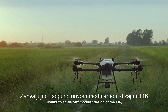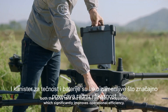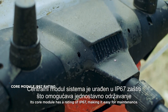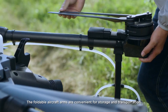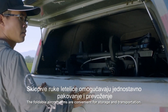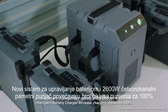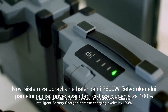Thanks to an all-new modular design of the T1-6, both the spray tank and batteries are easily swappable, which significantly improves operational efficiency. Its core module has a rating of IP67, making it easy for maintenance. The foldable aircraft arms are convenient for storage and transportation. A new battery management system and a 2,600-watt 4-channel intelligent battery charger increase charging cycles by 100%.